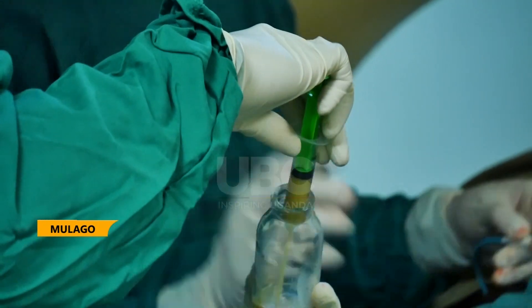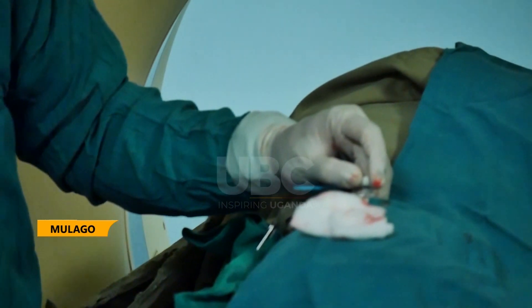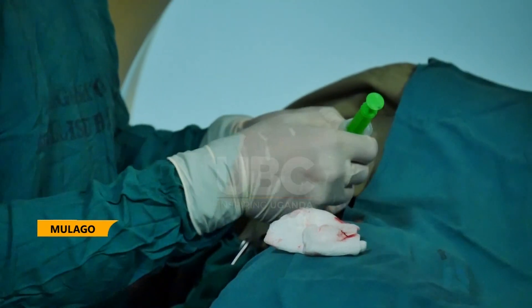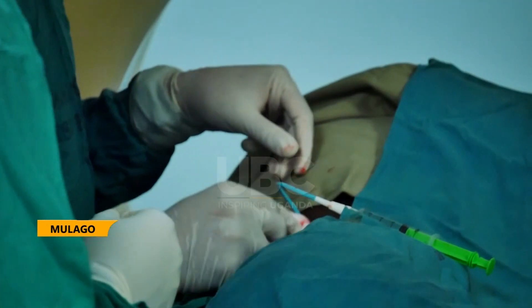Radiologists revealed that Uganda will be the sixth country in Africa to carry out advanced interventional radiology. Other countries include South Africa, Kenya, Morocco, Egypt, and Tanzania.